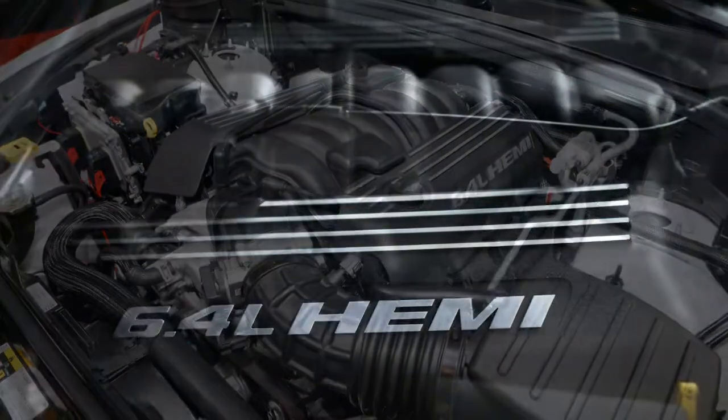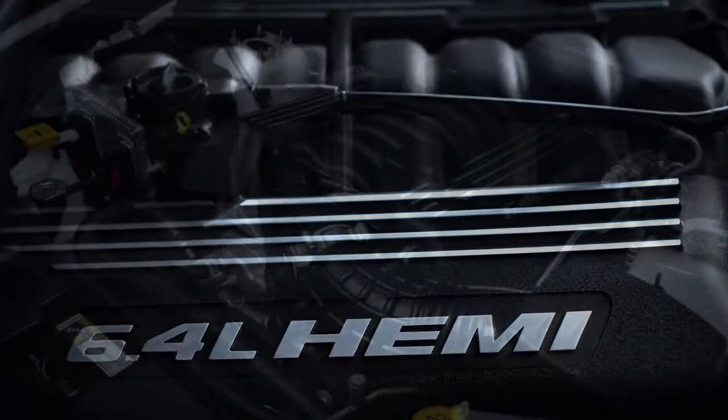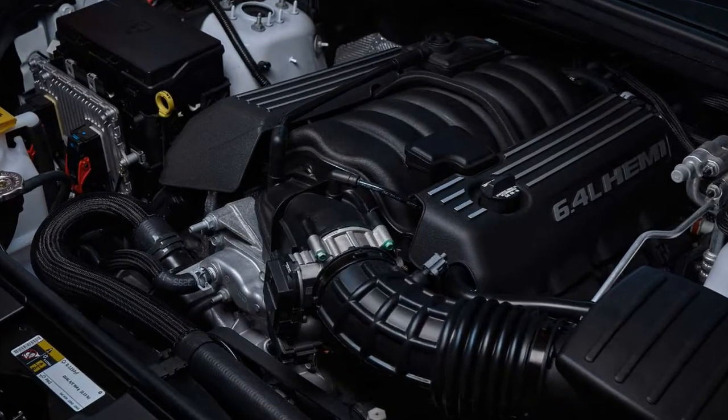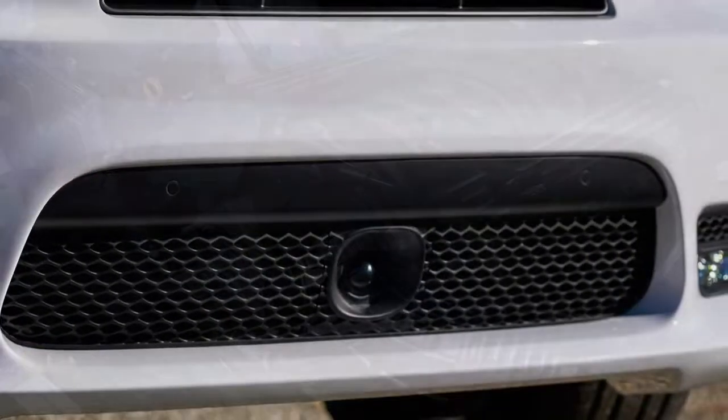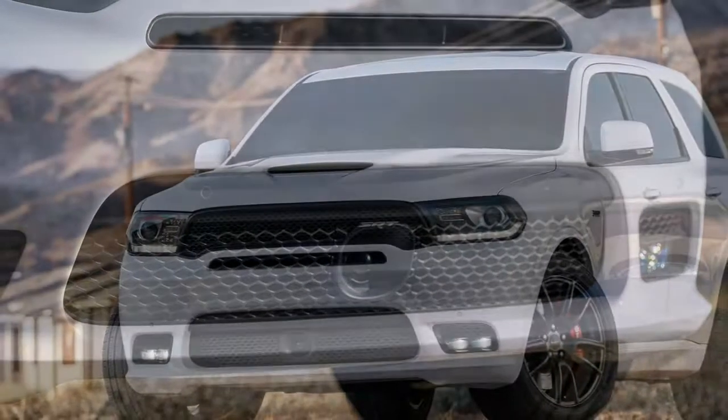The Durango SRT is the most capacious three-row SUV with the most legroom in the third row, the most cargo space behind the third row, and with a rating of 8,600 pounds, more towing capacity than the Chevrolet Tahoe, says Kinniskies.